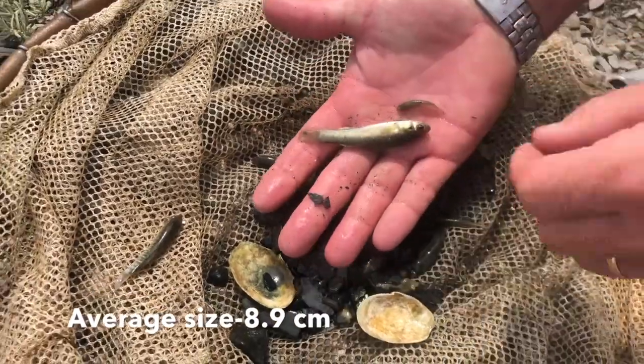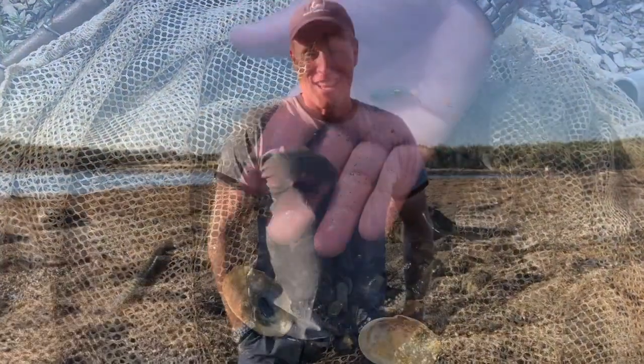And of course they range down to little tiny ones. Thanks for watching — we'll see you on the next episode of Tidepool Tim.